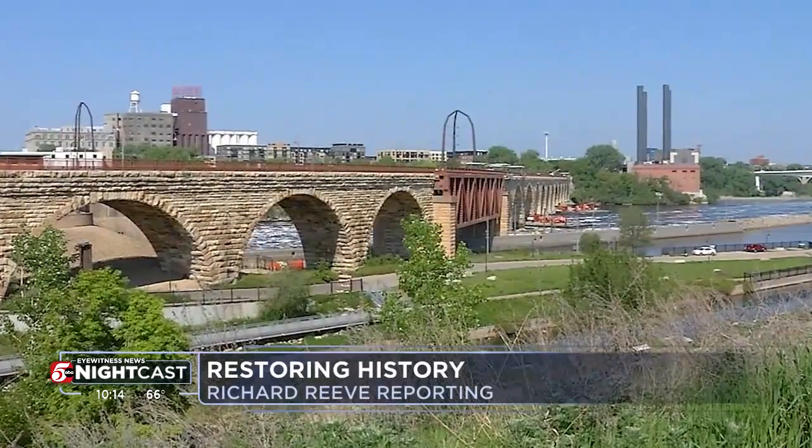It's a near $39 million makeover. The Stone Arch Bridge was built in 1883, and it needs to be tuck-pointed again.